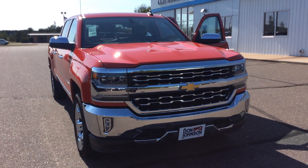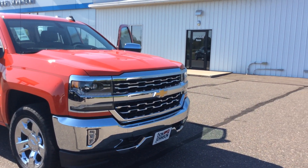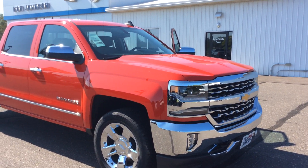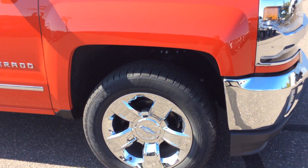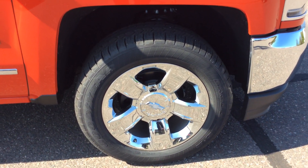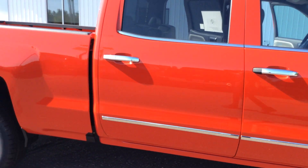Hello, this is Pam Davis of Don Johnson Motors in Haywood, Wisconsin. What you're looking at here is our 2018 Chevy Silverado 4-wheel drive LTZ Crew Cab. One of the nice features on this vehicle is it does have 20-inch chrome wheels, which I think looks awesome against this red fire engine truck.